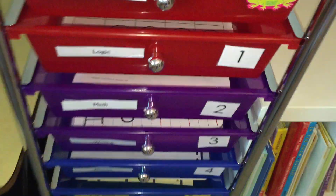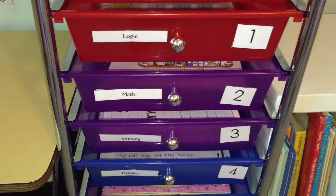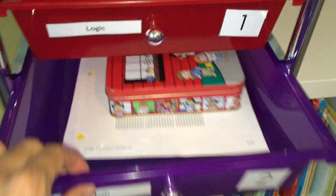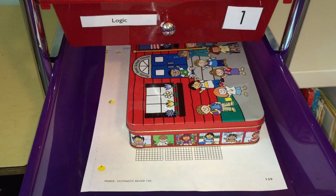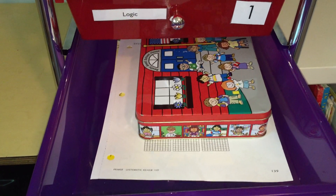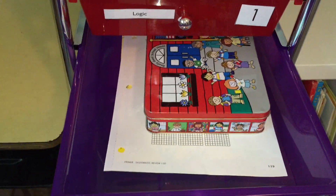Here are her blocks for MathUSee. For math, I have her do MathUSee one day and then a hands-on activity the next day. Today we're doing MathUSee; tomorrow we'll do a hands-on activity for math, which usually includes the abacus or some type of Montessori-inspired math activity. So we go back and forth.